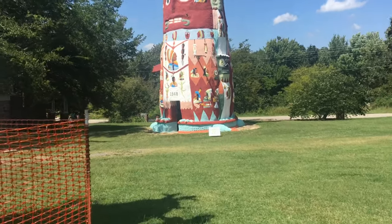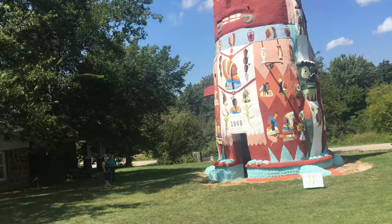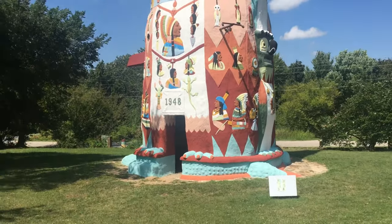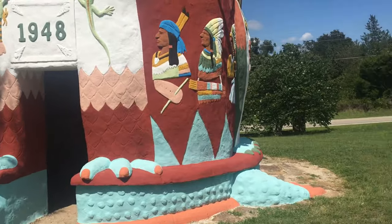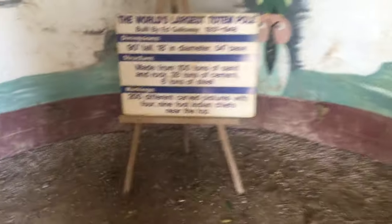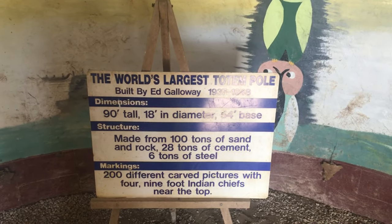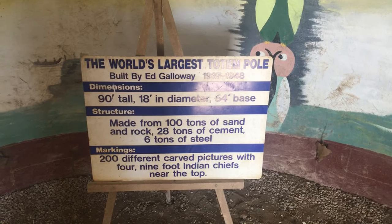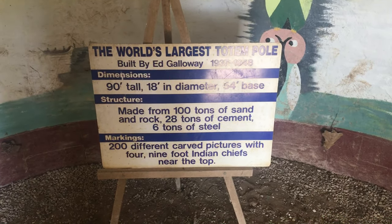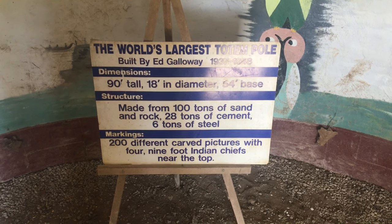As you can see, you can read it from there. Built in 1948. It's recently almost been completely refurbished and repainted, so you can see all the wonderful designs. World's largest totem pole, built by Ed Galloway, 1937 to 1948. 90 feet tall, 18 feet in diameter, 54-foot base. Made from 100 tons of sand and rock, 28 tons of cement, and 6 tons of steel. 200 different carved pictures, with four 9-foot Indian figures near the top.